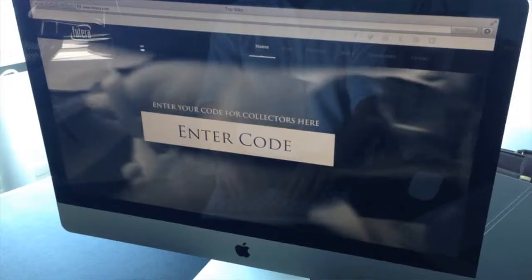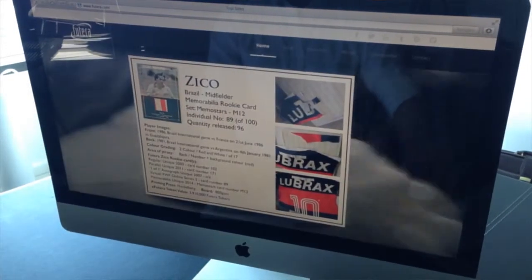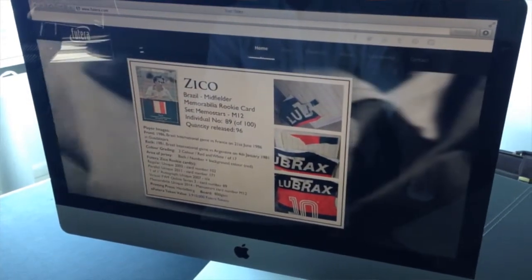When you input your card's Code for Collectors, your card's photograph and data are instantly accessed. This is in effect a security feature for the card.